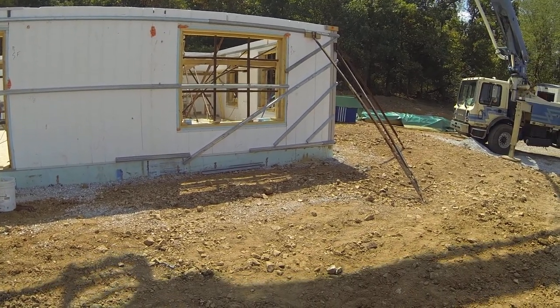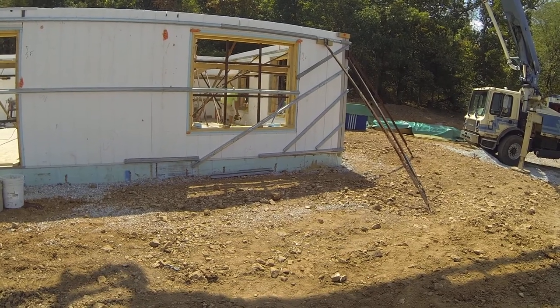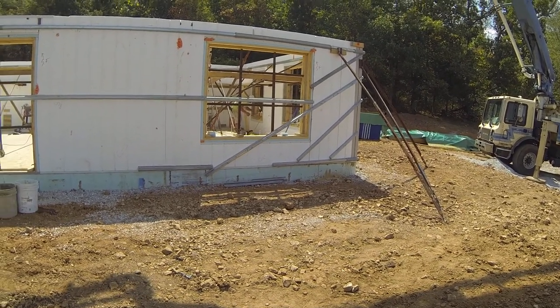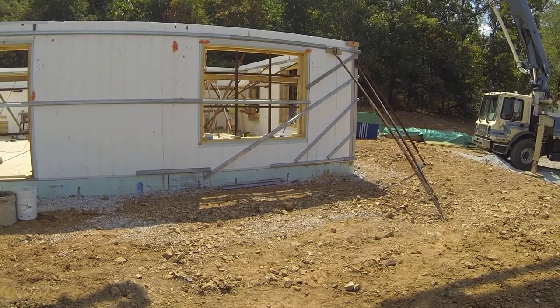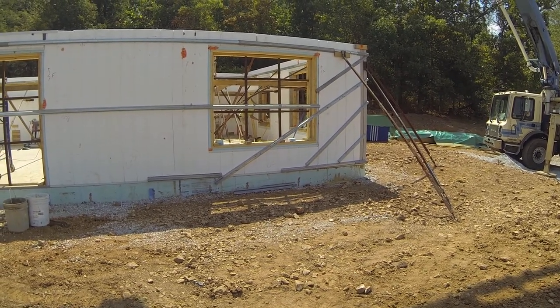We're at the Stevens farm, up north of Halltown, Missouri, close to Miller, Missouri. That's where we're at today and things are going well. Thanks and keep tuned in.